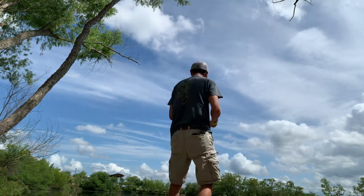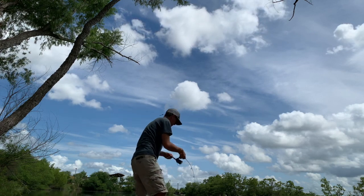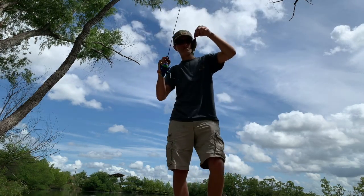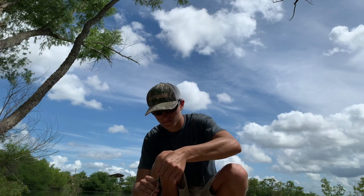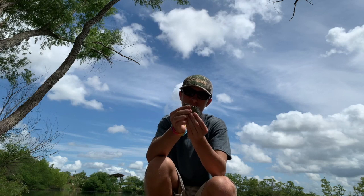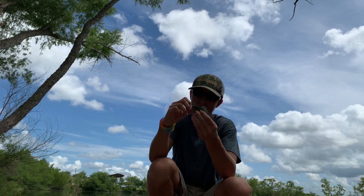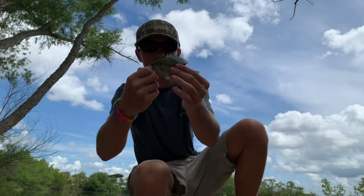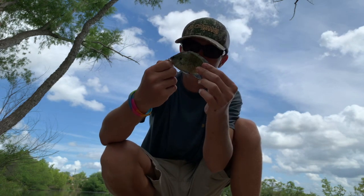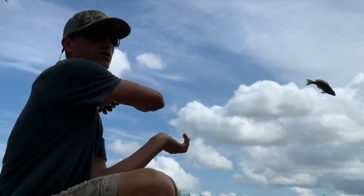Throw him back — about the same size as the other one. He's a spotted one too, check him out! Third fish of the day — spotted bluegill. He's a little bit bigger than the other one, about the same size. Let's gently throw him back.